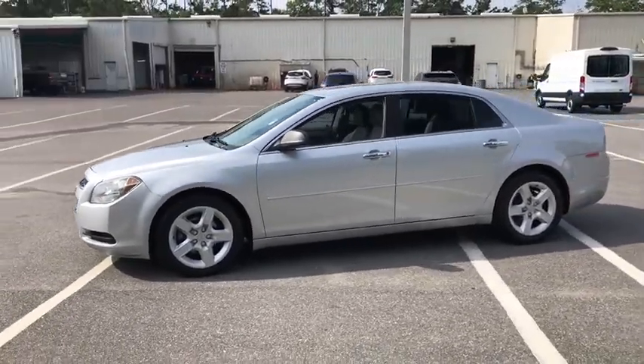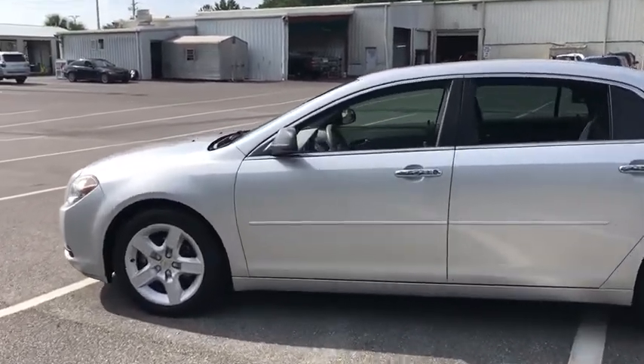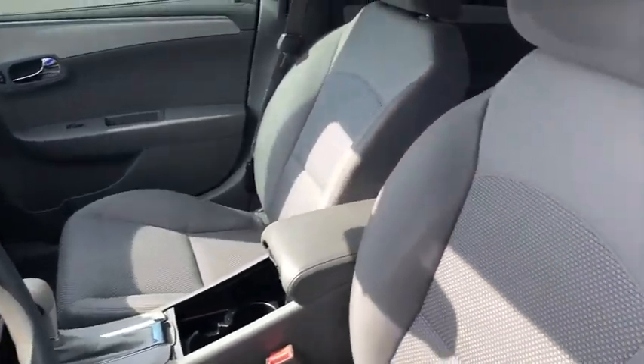Traction control, dual airbags, power steering, four-wheel disc brakes, AM-FM stereo with CD player and MP3 WMA capability, center armrest, electronic stability control, power windows.